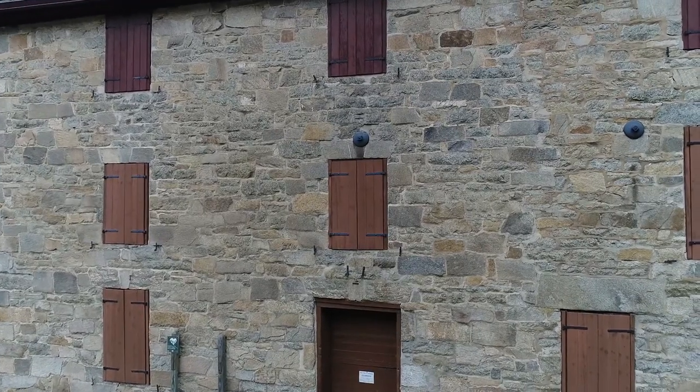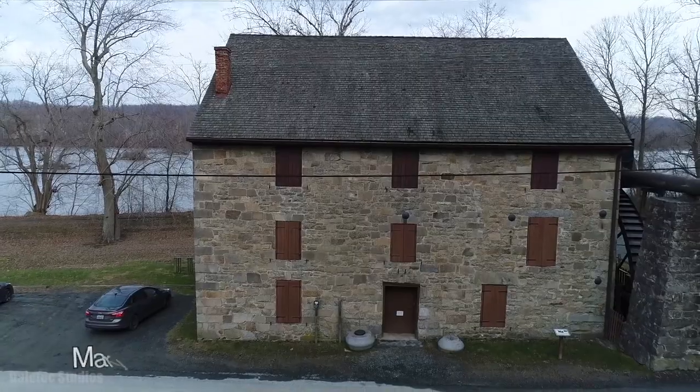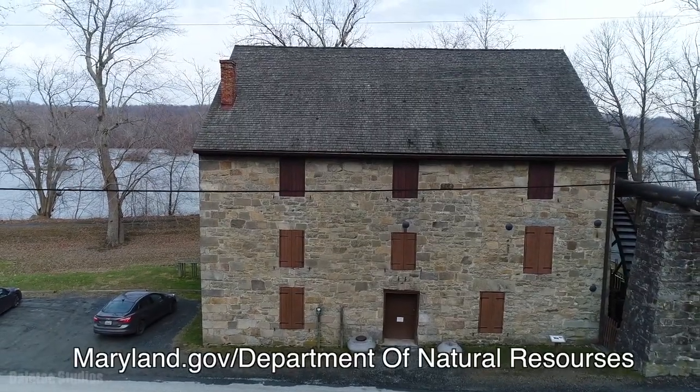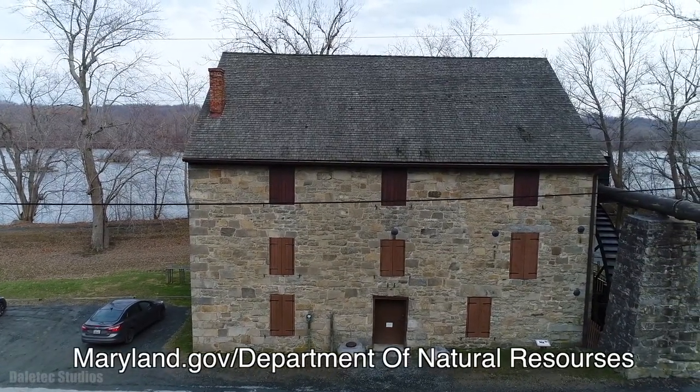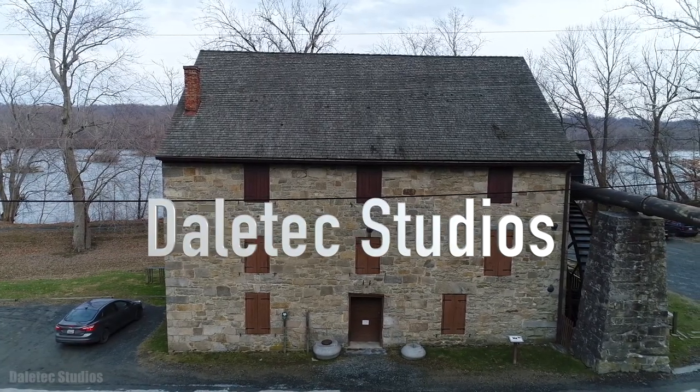This is it for the documentary, The Rock Run Grist Mill. For more information on the mill, go to maryland.gov, Department of Natural Resources. This video is sponsored by Dale Tech Studios, Brighton, Michigan.